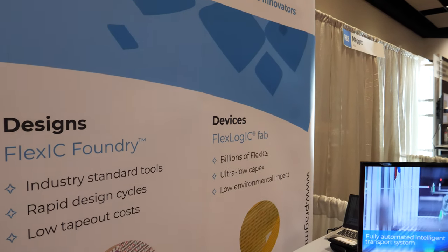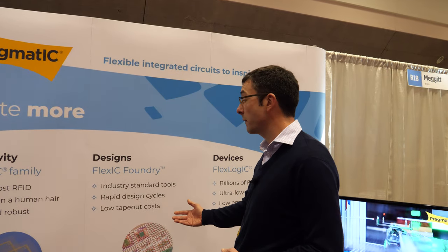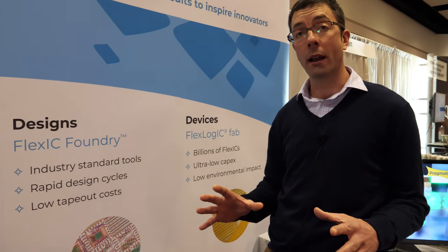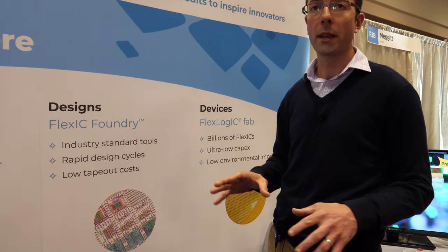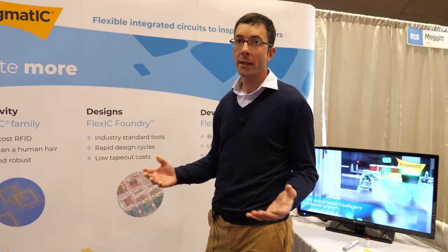We developed our PDK using standard EDA tools, allowing fabless design houses to come up with their own designs. Key features include very low tape-out costs — orders of magnitude lower than a typical silicon ASIC — and very rapid design cycles. We can work one-on-one where a complete wafer is designed for one partner, or we can do multi-project wafers while managing confidentiality across multiple partners. Tape-out costs are typically in the tens of thousands, making it affordable for anyone from universities to companies to explore new applications.